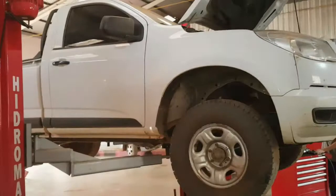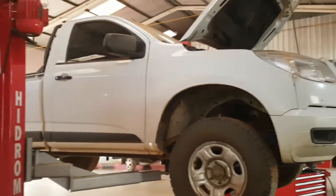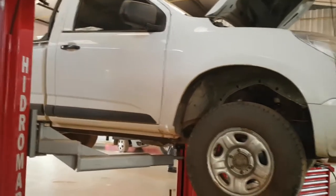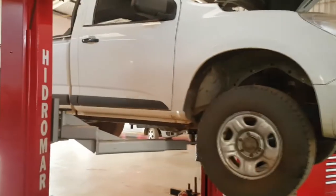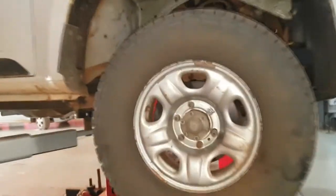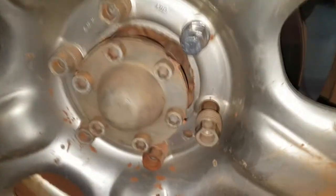Vejam aí - temos hoje aqui uma S10 Cabine Simples 4x4 Diesel. Revisão brutal, sabe aquela revisão brutal? Aquela que você tem que pegar na orelha do bicho, senão não vai. E aqui, antes de fazermos o orçamento, quero mostrar pra vocês uma curiosidade dessa revisão.